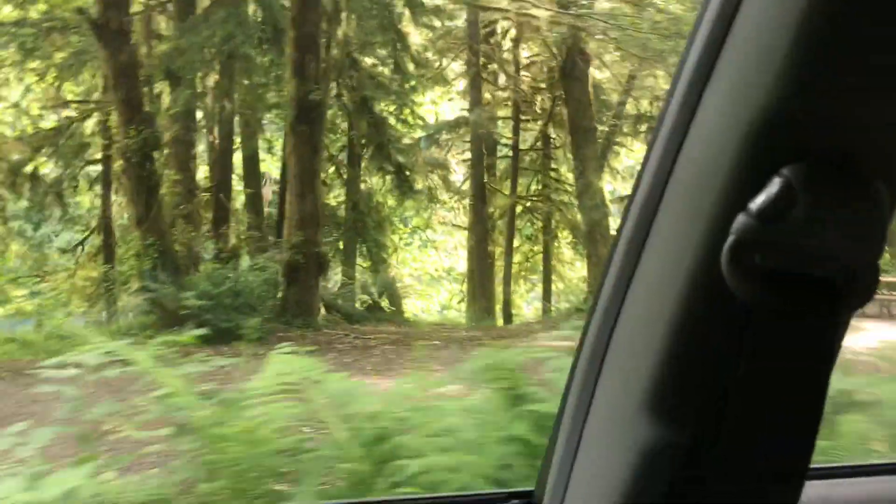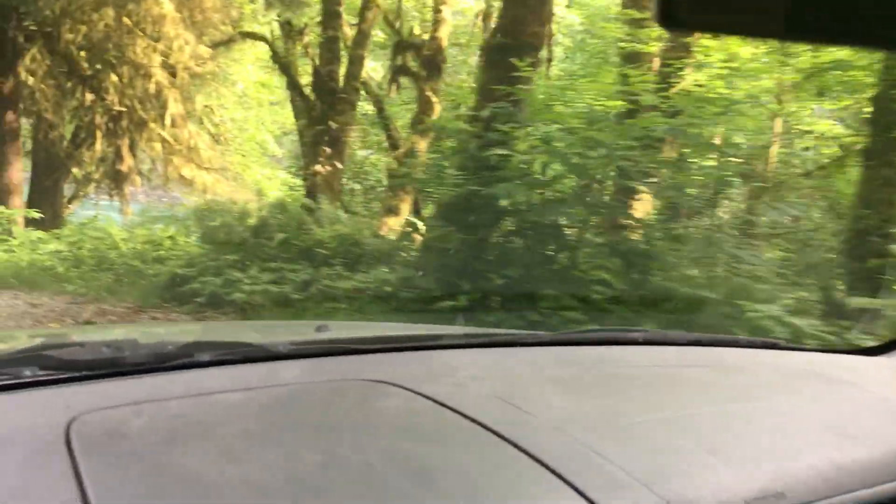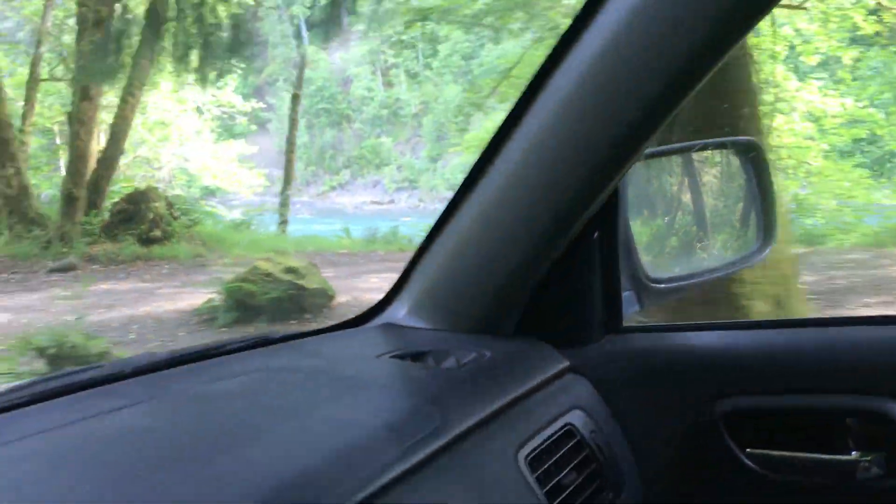There's another spot down here, and a spot down there that probably has access to the river. Coming down here there are a few more spots. This is like the primo one because the Hoh River is right over there.